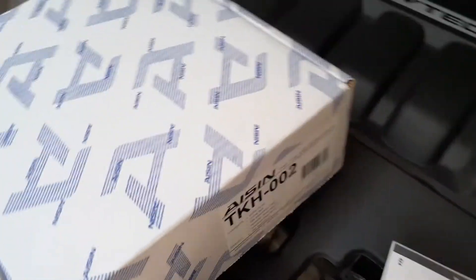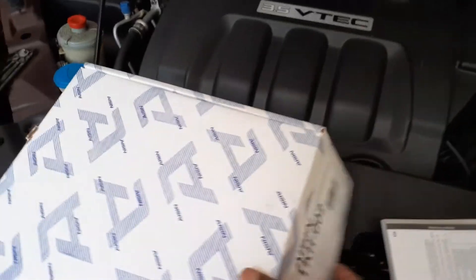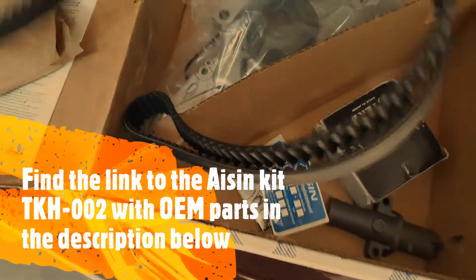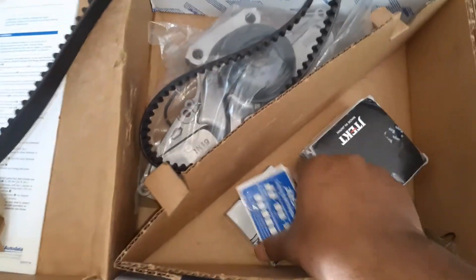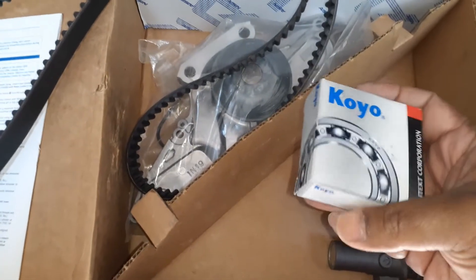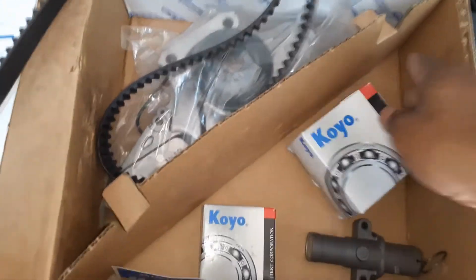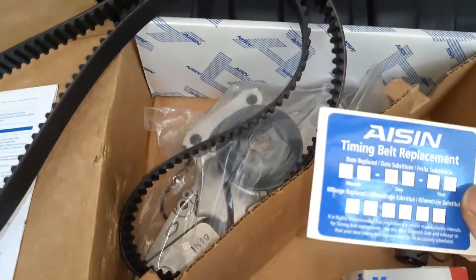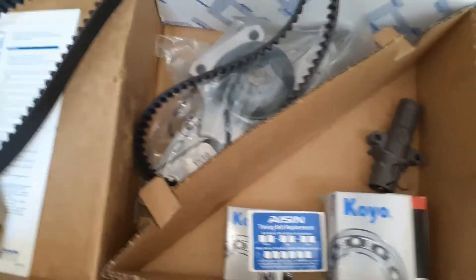The kit I have is the AISIN kit TKH-002. You should always go with the OEM AISIN kit. It comes with a little information manual, the timing belt, and the AISIN water pump — which is very important to replace at the same time as the timing belt. There is also a Koyo idler pulley, a Koyo tensioner pulley, and an AISIN tensioner. Also included is a sticker to note when you last changed the timing belt, which is important — I'll stick it somewhere visible, so it's recorded in case we sell the car.